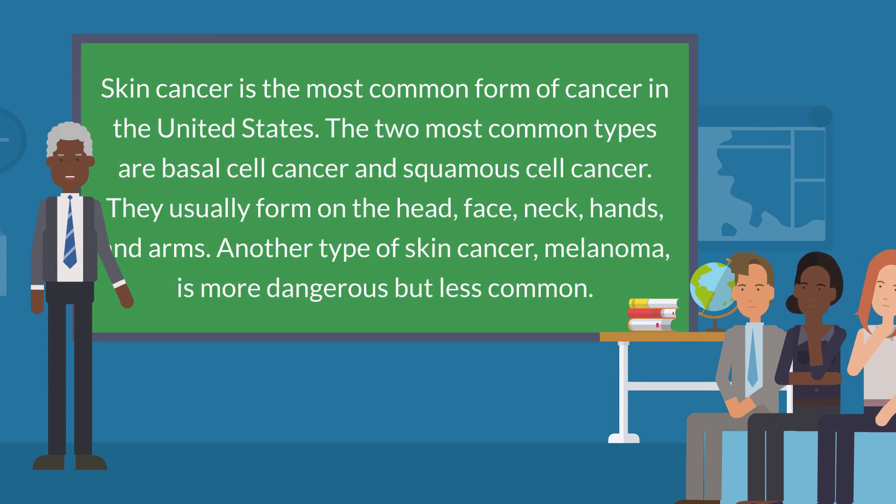Skin cancer is the most common form of cancer in the United States. The two most common types are basal cell cancer and squamous cell cancer. They usually form on the head, face, neck, hands, and arms. Another type of skin cancer, melanoma, is more dangerous but less common.